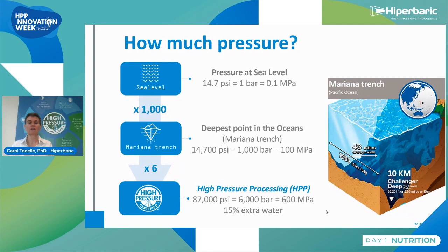In the deepest oceans, in the Mariana Trench, the pressure is only 1,000 bar, or almost 15,000 PSI. We are working 6 times higher pressure than in the deepest ocean. With this pressure, the water contained in the food product is compressed by 15%. Water is compressible at very high pressure, and this pressure modifies some enzymes and proteins in the microorganisms that kills them.